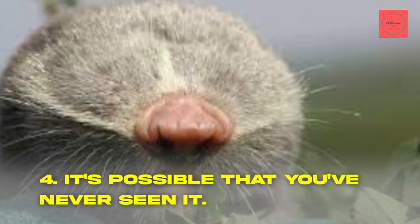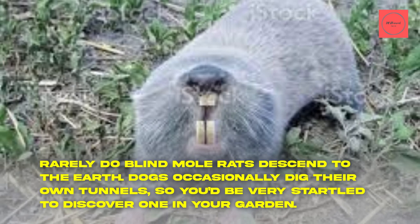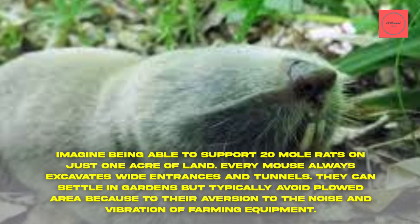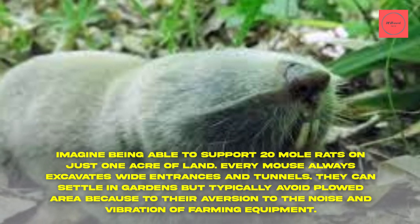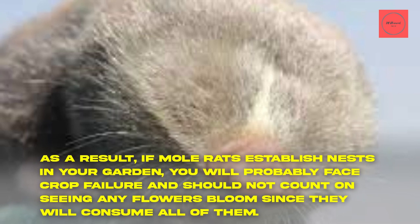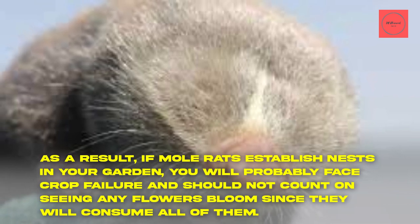Fact 4: You've Probably Never Seen One. Rarely do blind mole rats come to the surface. They occasionally dig their tunnels near gardens, so you'd be very startled to discover one. Imagine supporting 20 mole rats on just one acre of land. Every mole rat excavates wide entrances and tunnels. They can settle in gardens but typically avoid ploughed areas due to their aversion to the noise and vibration of farming equipment. If mole rats establish nests in your garden, you will probably face crop failure and should not count on seeing any flowers bloom, since they will consume all of them.